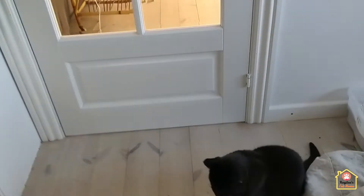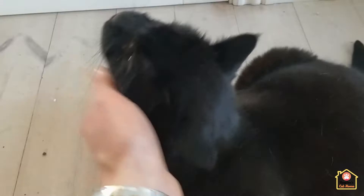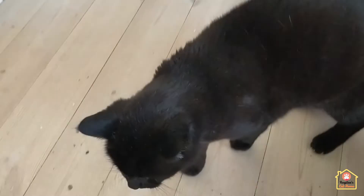Here you go, Misa. Clean bed. Because everything, of course, is for the cats.